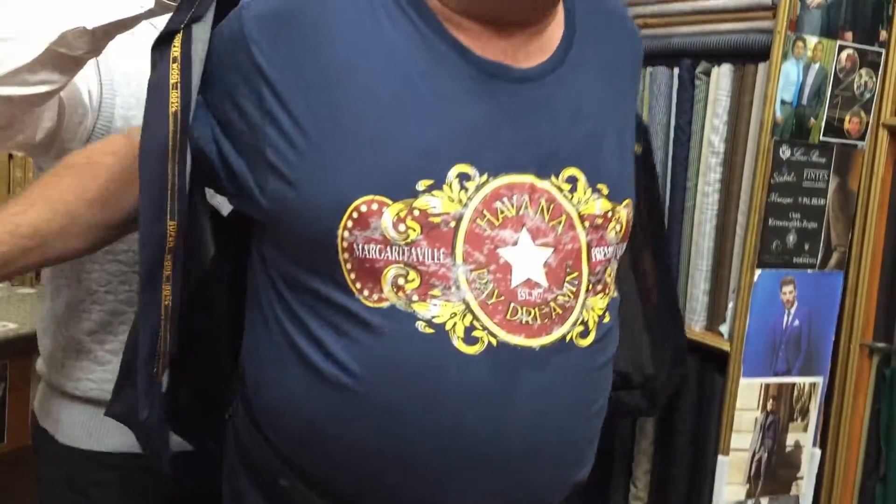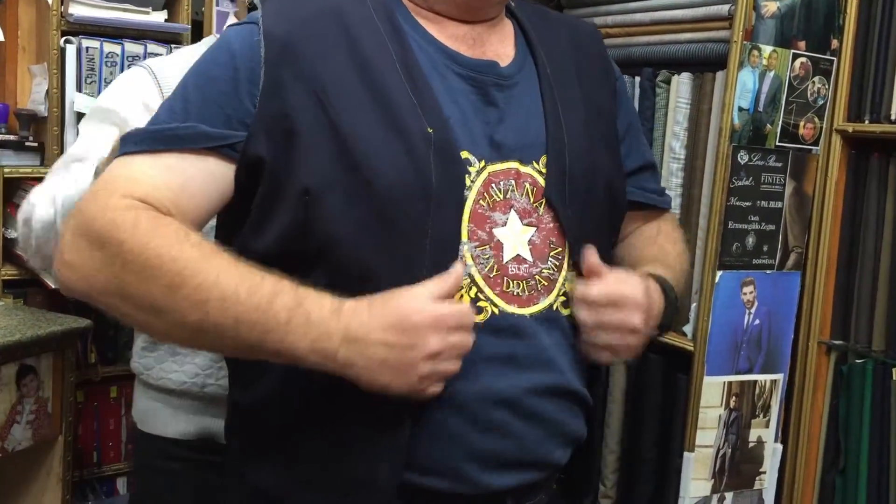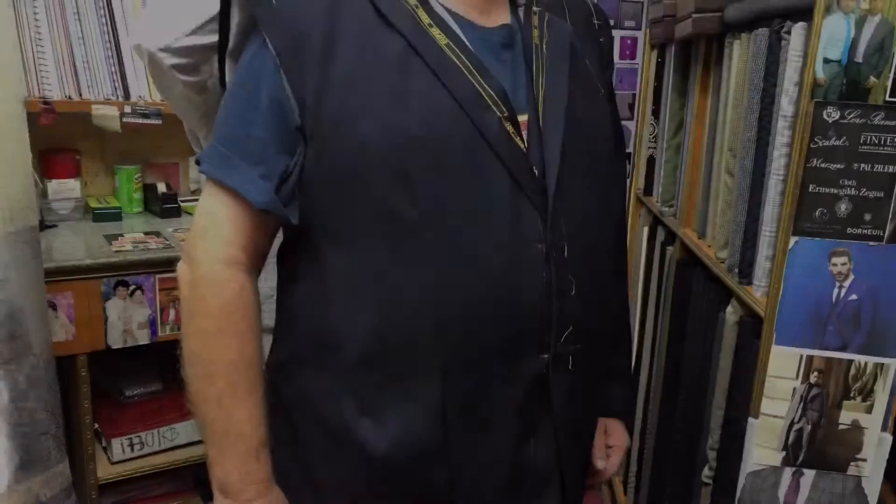In this particular video, this man is trying on his pants and the vest and his jacket. The pants fit just well. And right now he's trying the vest which is a little bit too tight, but the tailor will arrange it.